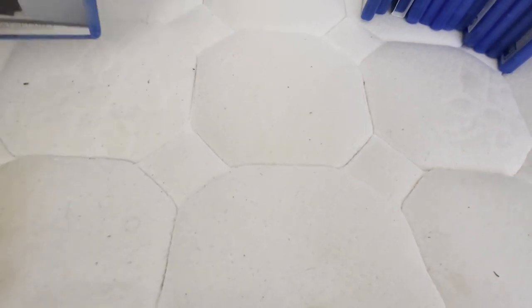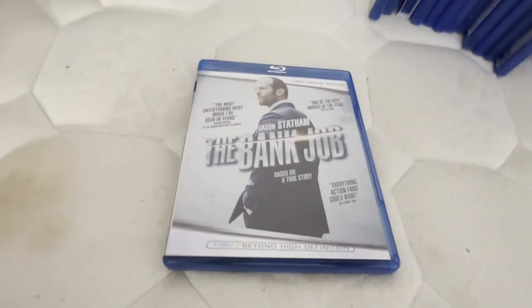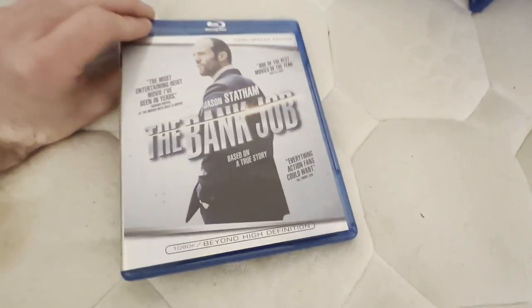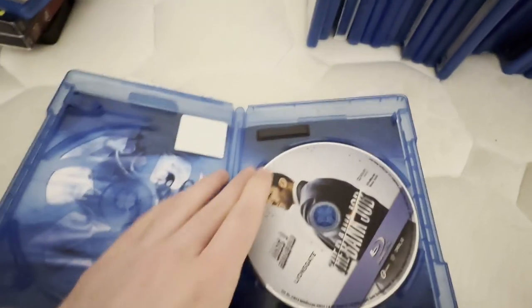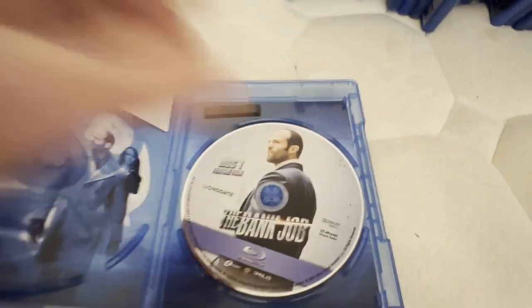Some of these either did or did not come with digital copy discs and inserts, or some did come with digital copy discs and inserts but I threw them out because they were long expired and nowadays useless. Like this one — this did come with the digital copy disc when I first got this Blu-ray, but I threw it out.